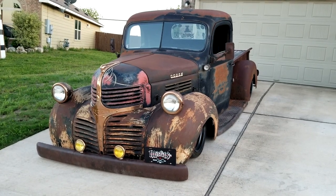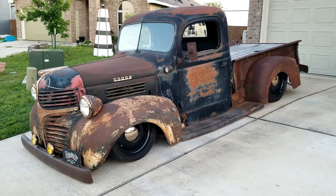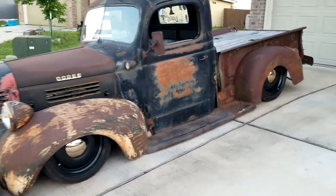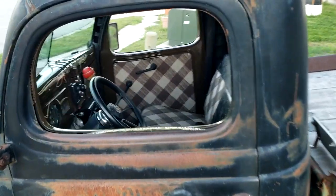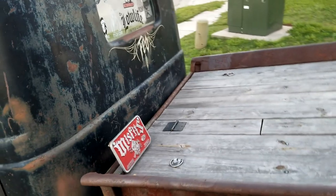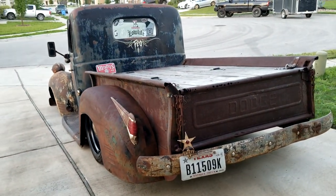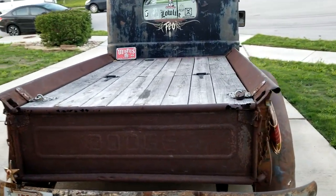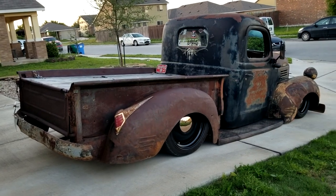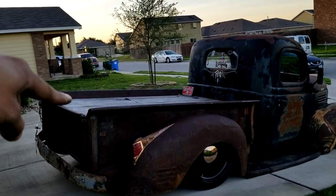We went ahead and redid all the chrome and copper. We've got 18s on the front and 20s on the rear — Kois. The truck lays body. All natural patina. Raised bed floor. Got some tunes, low car shifter. We went ahead and cut a foot out of the bed and rewelded it back together to shorten it into a short bed. All the air ride suspension is AccuAir with Slam Specialties bags. Everything is located just behind the hatch.